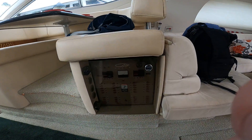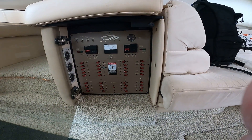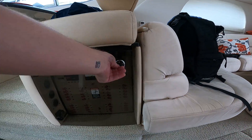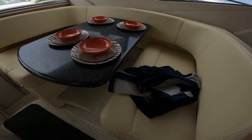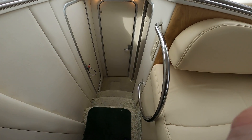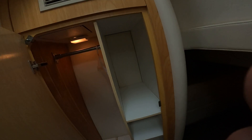All of your electrical is right here in this panel. This is your dinette. Walking down the stairs to starboard is a very small sleeping quarter. All the cushions and all the fabric are original to the boat. There is a closet.